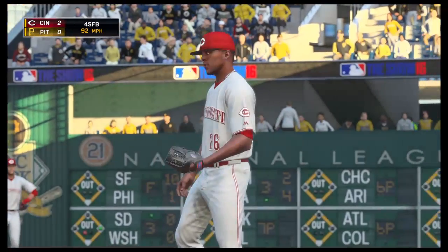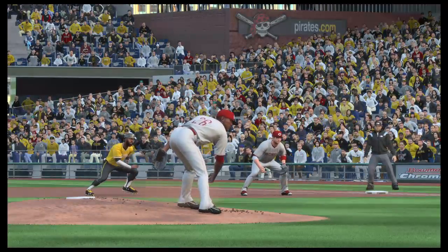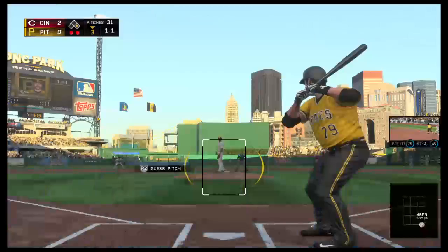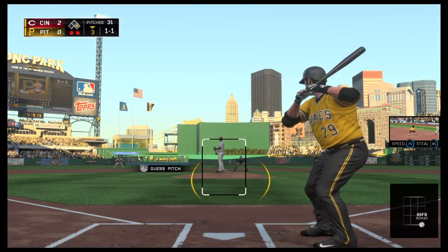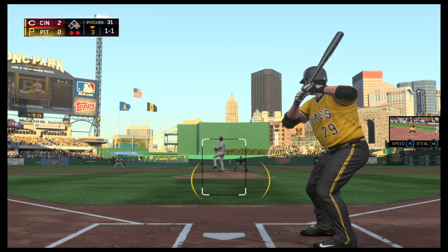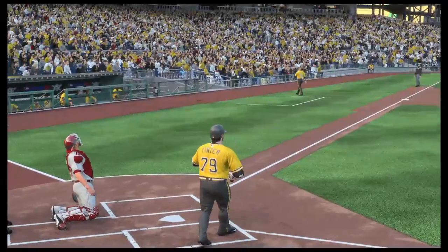One-and-one, and he misses — one-and-one. He seemed to quicken his delivery to the plate on that last pitch. The slide step does two things: it gets the catcher the ball quicker so he can throw a guy out, or it will hold the runner on first so he doesn't steal. One-and-one — and he'll fall behind now, two-and-one.